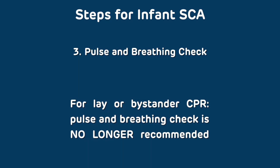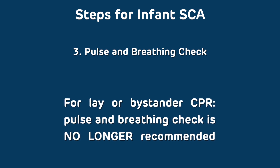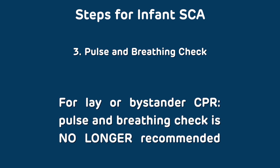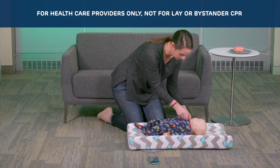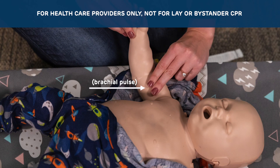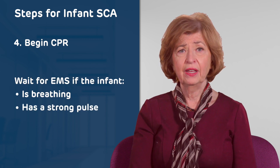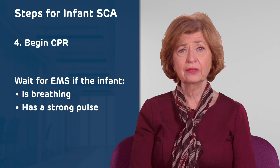Pulse and breathing check. For lay or bystander rescuers, pulse and breathing check is no longer recommended. For health care providers, check for breathing and a pulse. Pulse on an infant should be checked on the inside of the upper arm between the shoulder and the elbow — the brachial pulse. If the infant is not breathing, begin CPR. If the infant is breathing and has a strong pulse, wait for EMS to arrive.